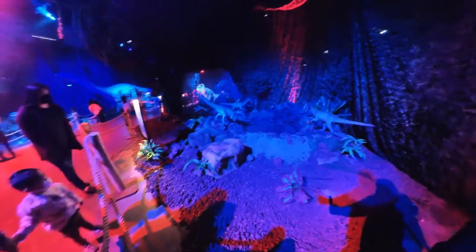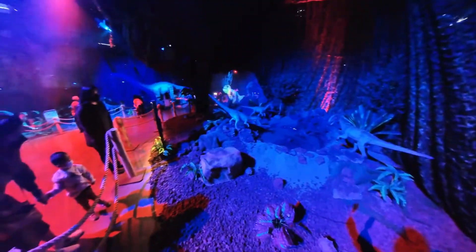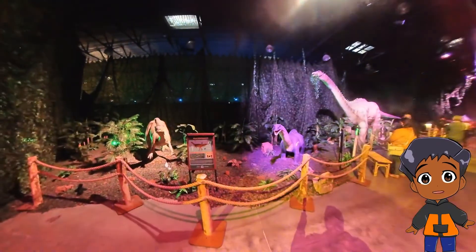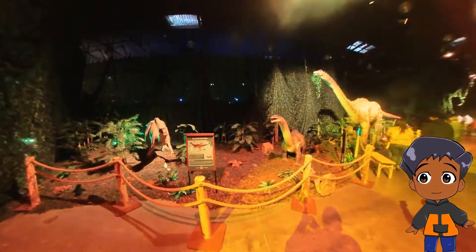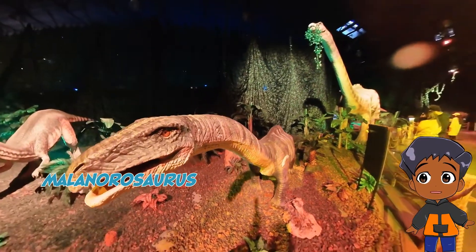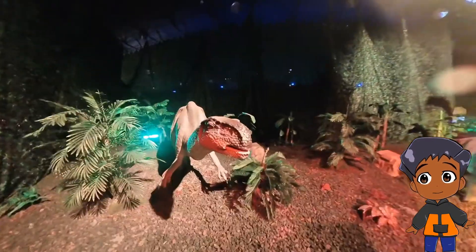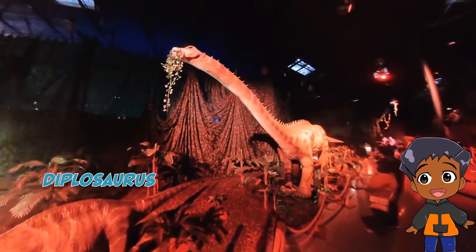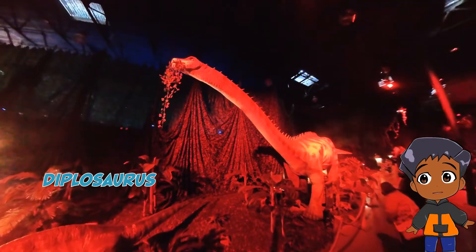What are these? These are Coalophysis. Wow, look at it light up like that. This one, a Milonorosaurus. And a Platyosaurus. And this big one is a Diplosaurus. So many dinosaurs.